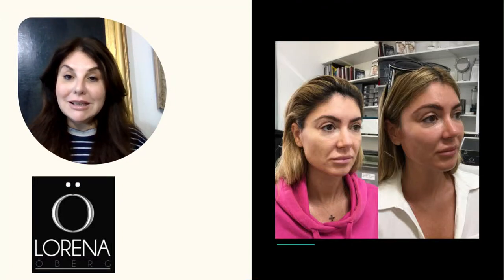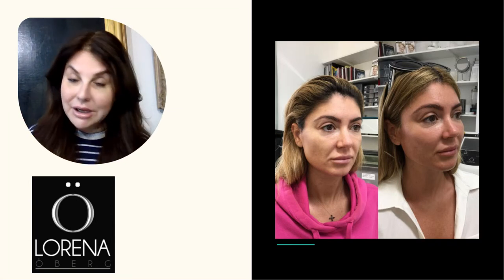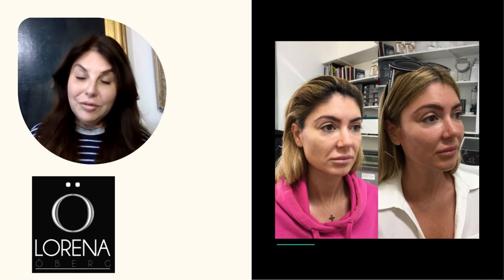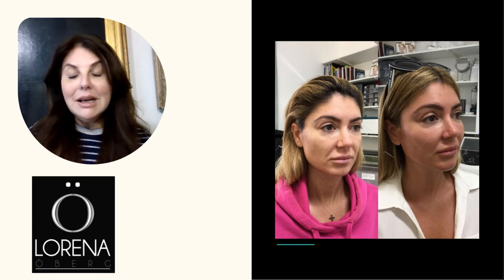Full facial rejuvenation is such fun to do. A facelift is a facelift, and if you want to go surgical that's great — you'll get fantastic results. But often the time, the expense, and the pain just don't make it worth it for someone to go down that road.